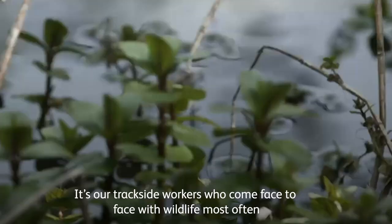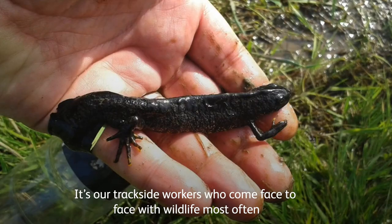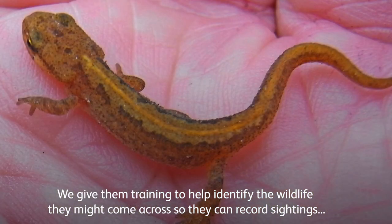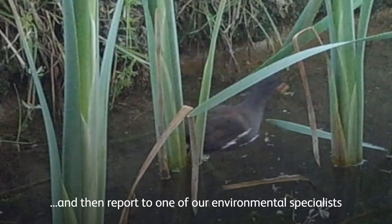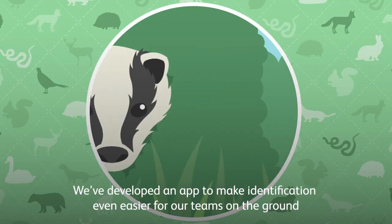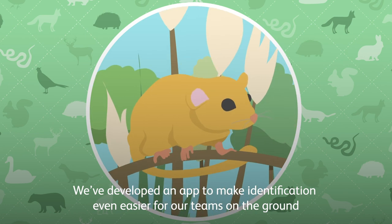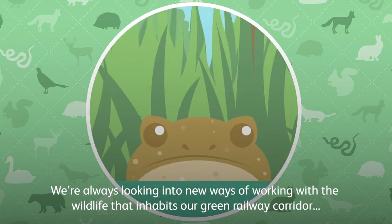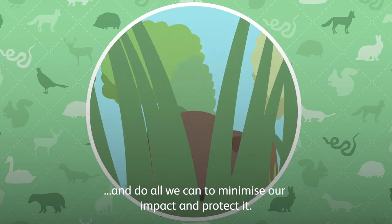It's our trackside workers who come face to face with wildlife most often. We give them training to help identify the wildlife they might come across so they can record sightings and then report to one of our environmental specialists. We developed an app to make identification even easier for our teams on the ground. We're always looking into new ways of working with the wildlife that inhabits our green railway corridor and do all we can to minimise our impact and protect it.